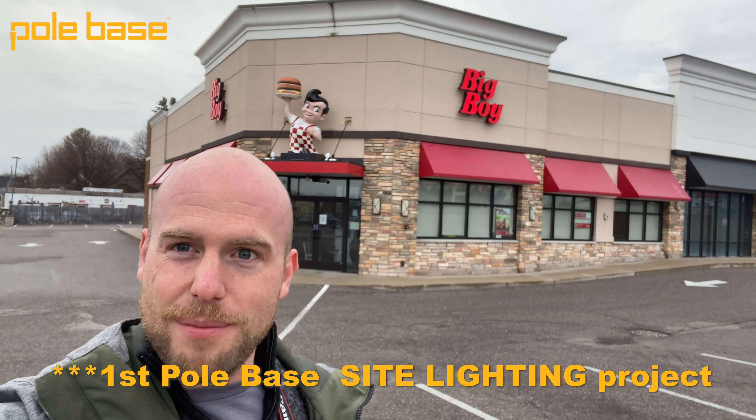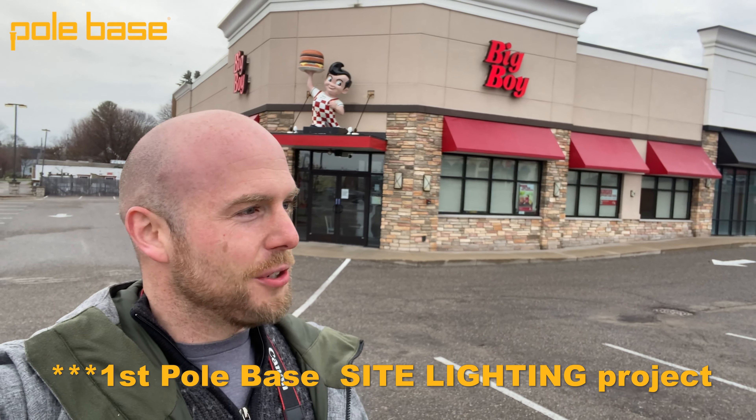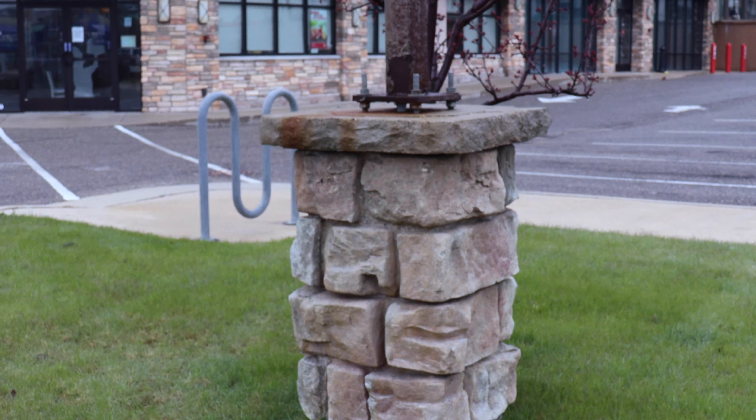That's a quick project highlight on this big boy project. It's actually the first job that we ever completed with pole base. Hope you guys enjoyed it. We'll see you next time.